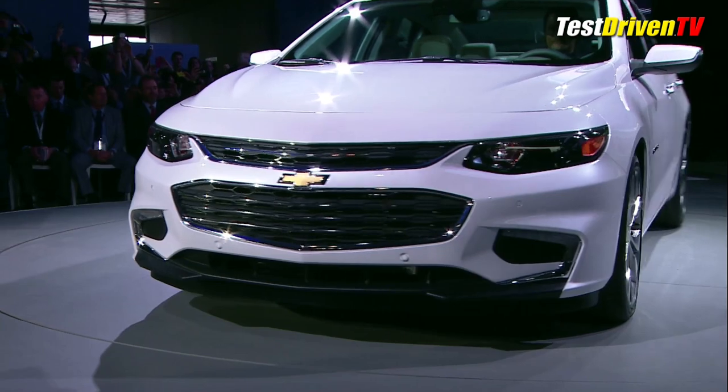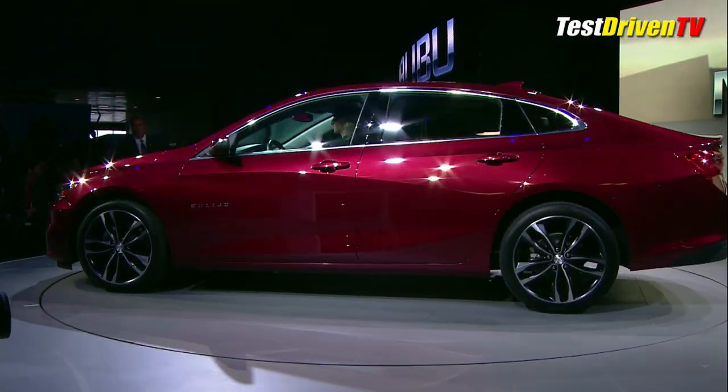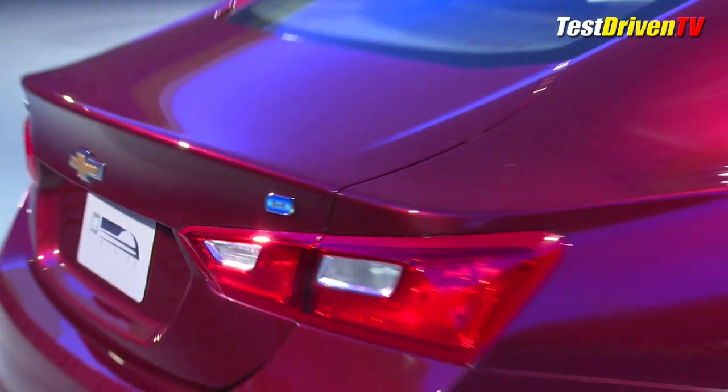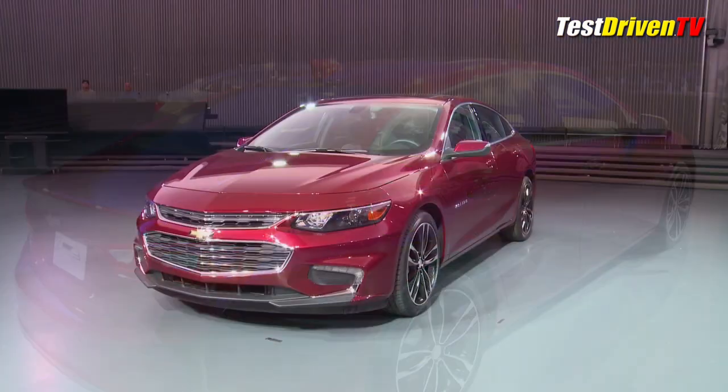A new interpretation of the Chevrolet face is crisper and more refined. The side crease is nuanced in a way that's more graceful than before, and the rear three-quarter view almost reads like a rear-wheel-drive car. It just looks more balanced than the Malibu it replaces.